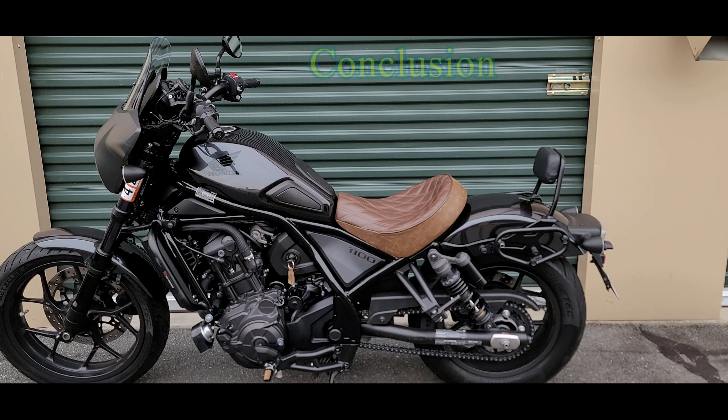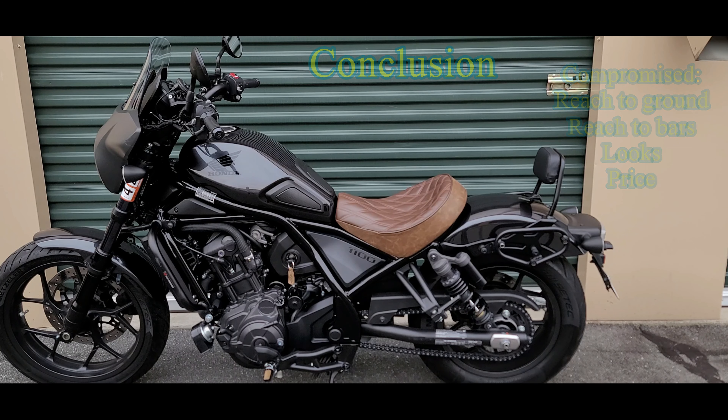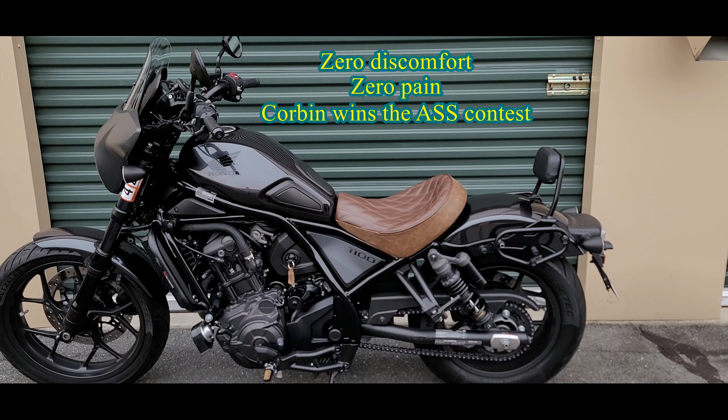To wrap this up, this is going to be a compromise. The compromise for me is the Corbin — the Corbin is the winner in terms of overall comfort for long-distance riding. This is what makes me happy: to ride for endless miles, keep going until I can't go anymore, up to 500 miles a day. I had to compromise on reach to the ground, reach to the bars, looks, and price. But the overall winner, based on comfort — comfort of the sit bones as well as the tailbone — is the Corbin.